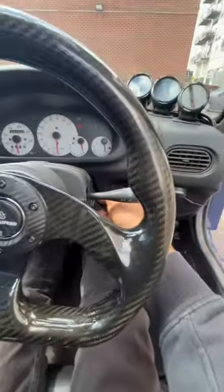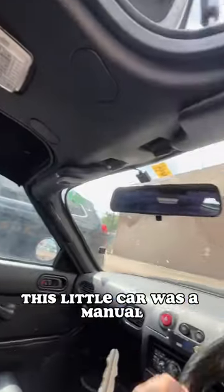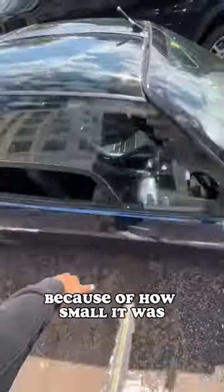This is how the engine sounds. This little car was a manual, and it was really easy to turn corners because of how small it was.